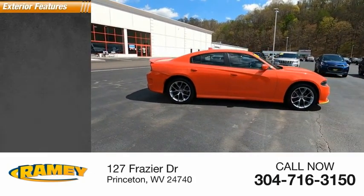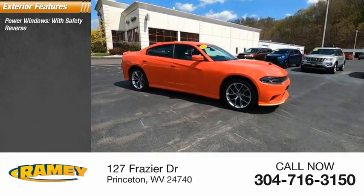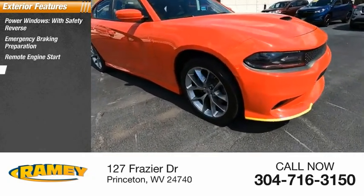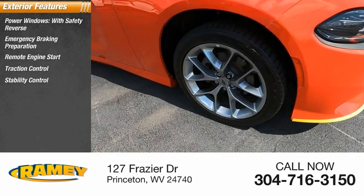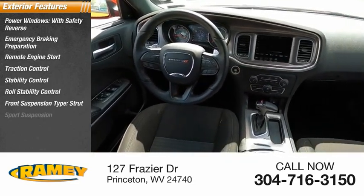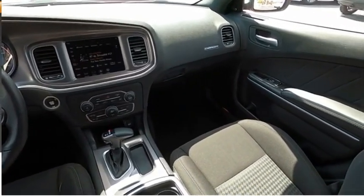Here are some of this vehicle's great options: power windows with safety reverse, emergency braking preparation, remote engine start, traction control, stability control, roll stability control, front suspension type strut, sports suspension, braking assist, and power brakes.